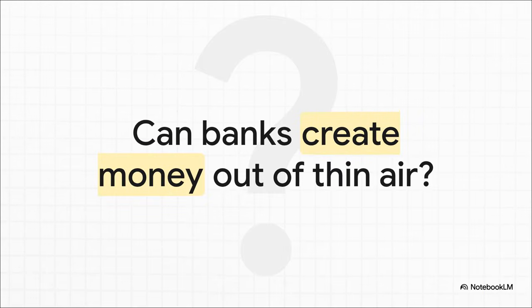So that brings us to the big question: can banks just create money out of thin air? It sounds a little crazy, maybe even like something out of a conspiracy theory. But believe it or not, it's pretty much the core of how modern banking works. And to really get how, we've got to start with the foundation.